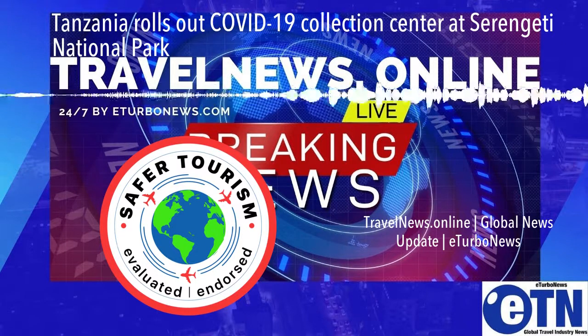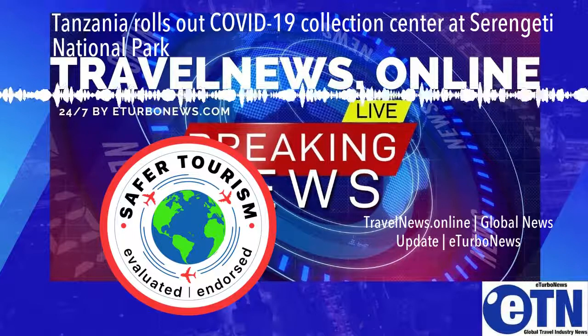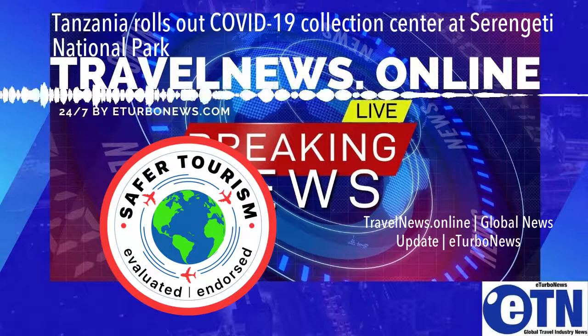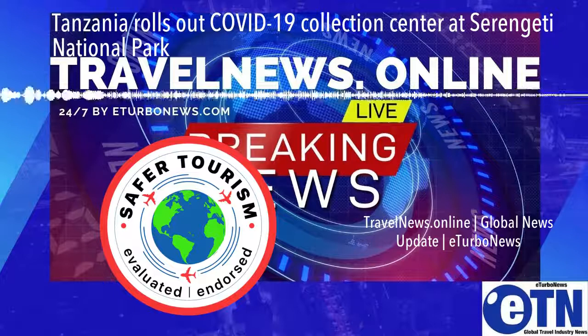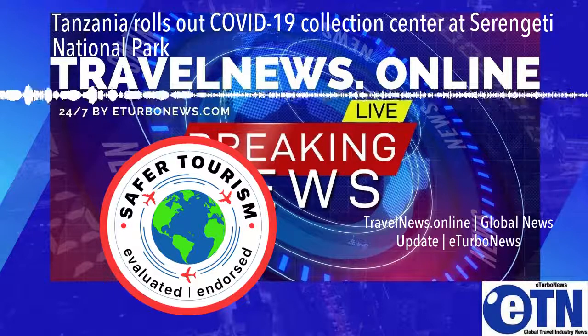The center becomes the latest initiative after others like the deployment of a state-of-the-art fleet of ambulances in almost four key national parks to save the lives of tourists at the height of the COVID-19 pandemic. The UNDP Tanzania has supported TATO financially to convert the Toyota Land Cruiser donated by its member, Panganyika Wilderness Camps, into a state-of-the-art ambulance, and the funds also purchased much-needed personal protective equipment (PPE) to protect tourists and those who serve them against COVID-19.